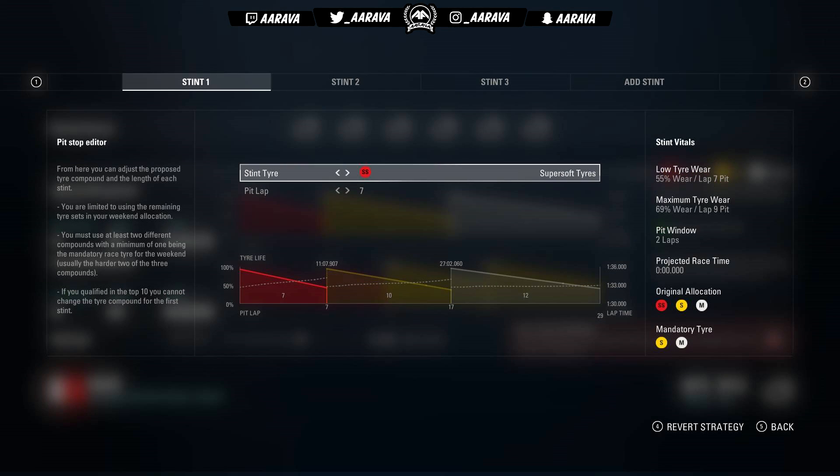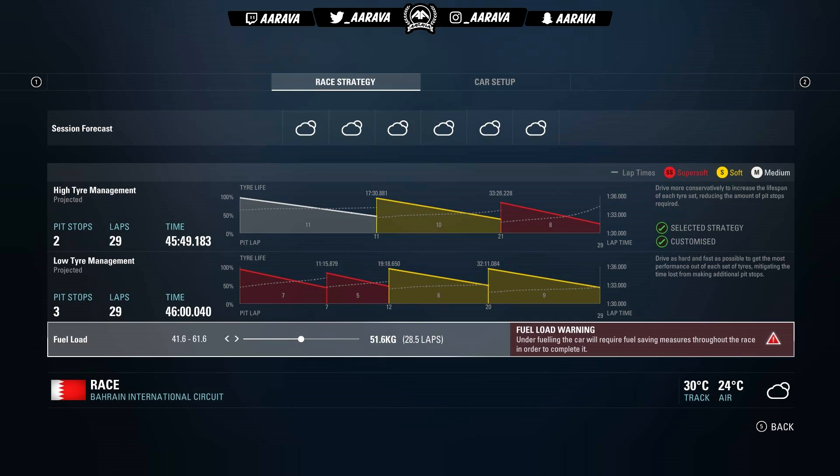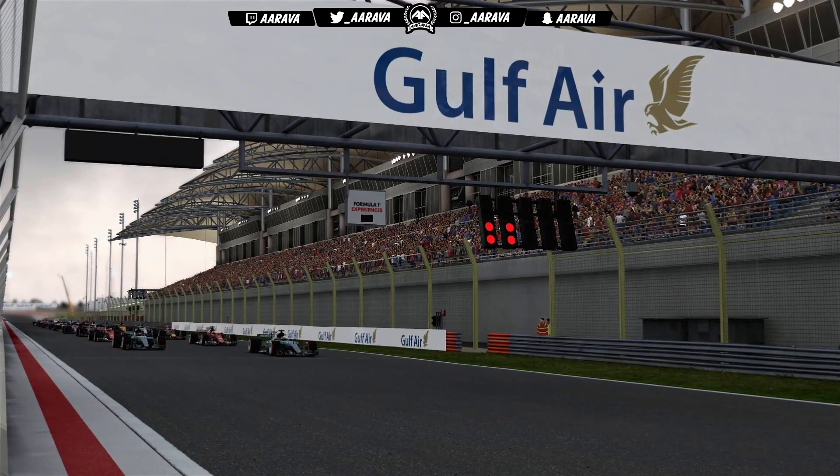Looking ahead to race strategy and thinking back to Season 1 where I got it wrong by stretching two sets of super softs. This time going with a more conventional strategy but swapping it around from what my engineer wants — starting on the slowest compound, the medium tyre, then going softer and softer as fuel burns off and the car gets lighter, so we'll be on the faster tyre later. Also putting in more fuel than initially suggested to have rich mix potential, especially for those softer tyres towards the end.